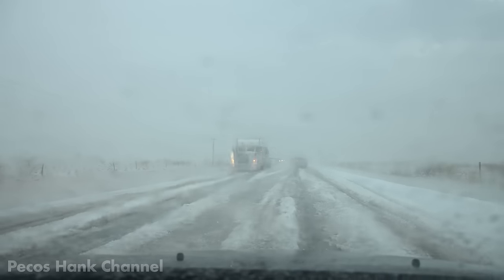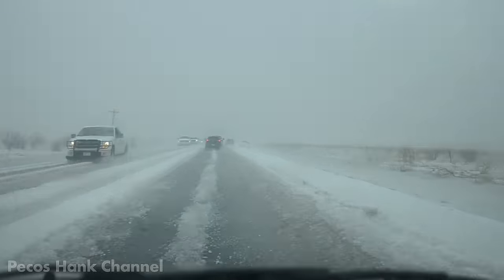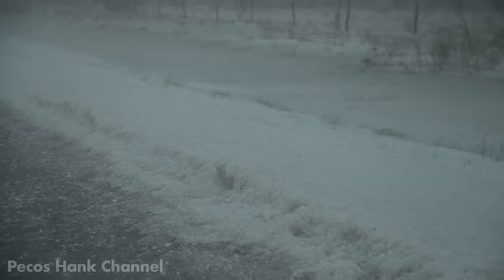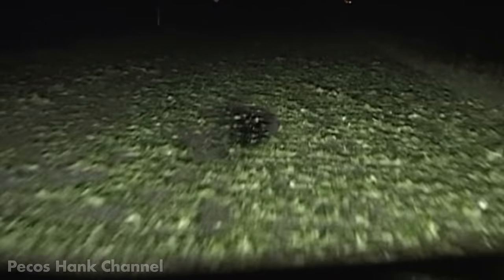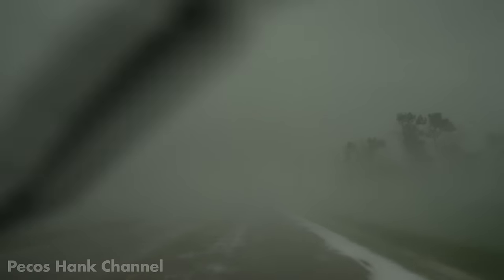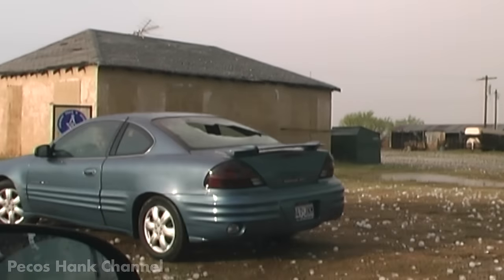These storms do everything they can to deter storm chasers. They cover the road in ice so you can't drive fast. Then they cover the roads in wet slippery leaves so you can't drive fast. If that doesn't work, they drop buckets of hail to reduce the air temperature to the dew point, causing hail fog. Doesn't that sound like fun — chasing tornadoes in the fog? And of course, if that doesn't slow you down, they break your windows.